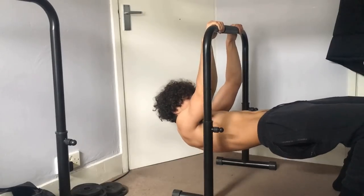The final exercise is rows. You can progress all the way from bodyweight rows up to the front lever pull-up. The reason I include this exercise is because it's a different type of movement to the pull-up.